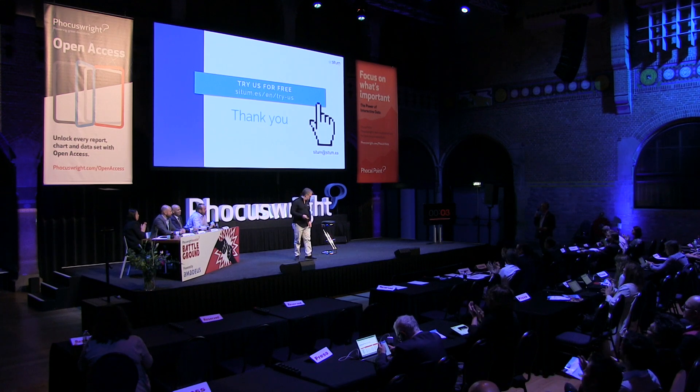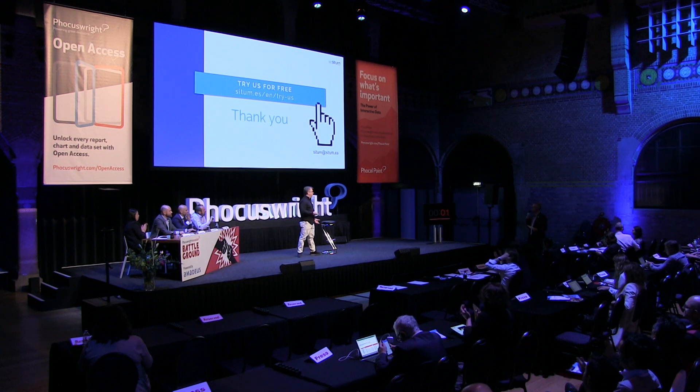Thank you very much for your attention. That was a lot of information in six minutes.